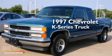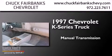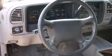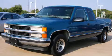This is a 1997 Chevrolet K-Series. This truck has a manual transmission and a six-cylinder engine. Call now to find out how you can own this breathtaking vehicle.